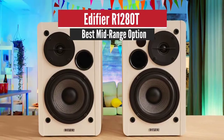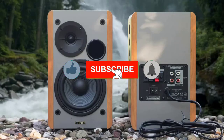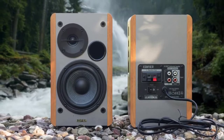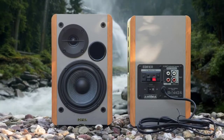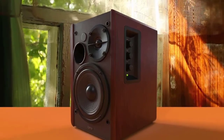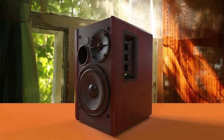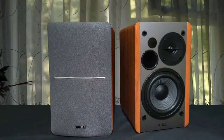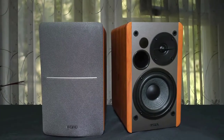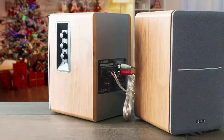Number 3: Edifier R1280T – Best Mid-Range Option. The Edifier R1280T is another amazing speaker system. These speakers deliver rich, balanced audio and come with an adjustable EQ for a pretty affordable price. They're not as pricey as other high-end speakers, but they still deliver amazing sound quality and can get pretty loud. Each speaker packs a 13mm silk dome tweeter, a port to allow the drivers to perform more efficiently and move air, and a 4-inch woofer.